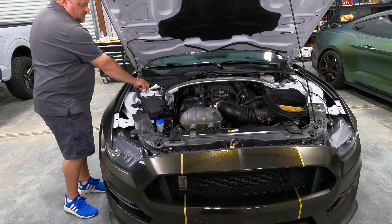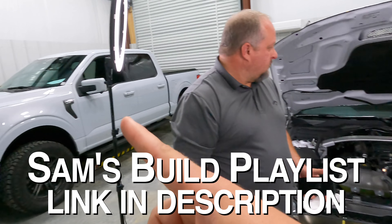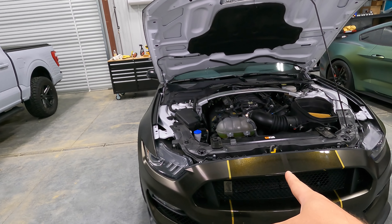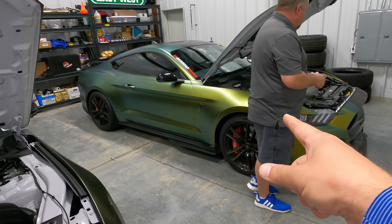If you're new to our channel — Sam's F-150 content is a 2021 with a lot of mods, full playlist available. This is our 2020 GT350, we call it Kong, and this is our 2020 GT500, we call it Zilla.